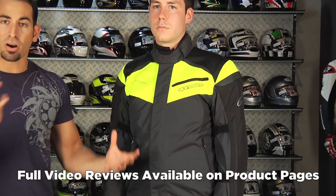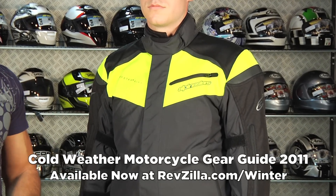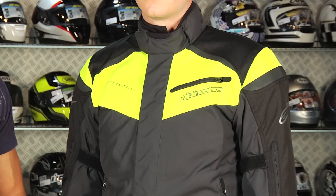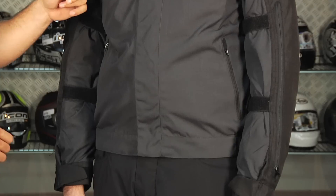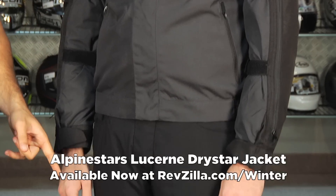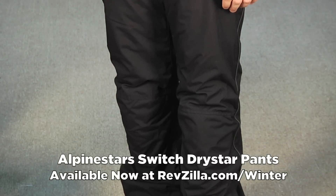The first option — and we have a video on every jacket and pants that we're going to show here today — is part of our cold weather guides for 2011 at revzilla.com/winter. Make sure you check it out. The first jacket is one we're very excited about. This is part of the Alpinestars Tech Touring line, which is new for 2011. This is called the Lucerne jacket and the Switch pants. The jacket is $299, the pants are $209.